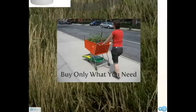Only buy what you need. Avoid unnecessary waste by purchasing only what you'll use.